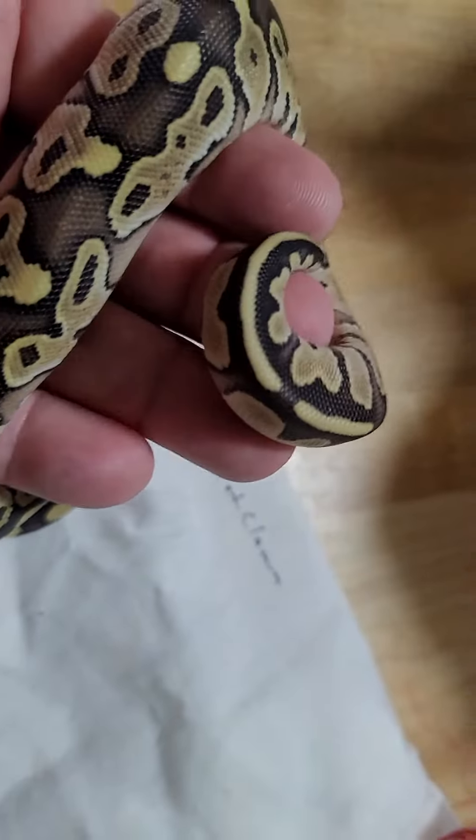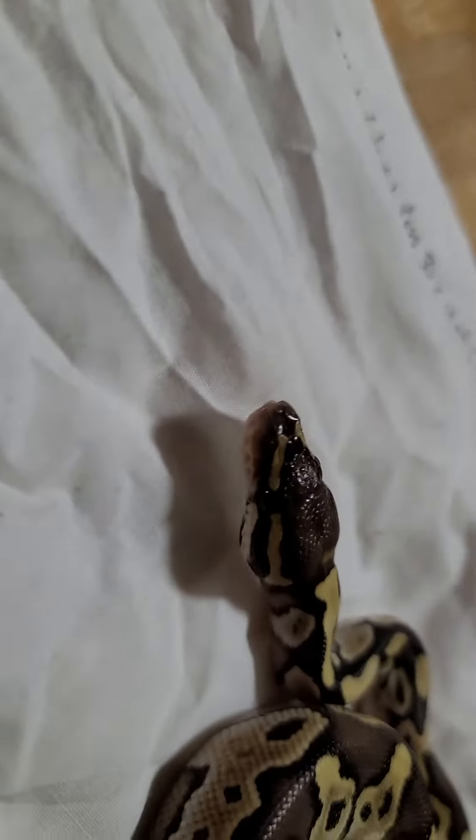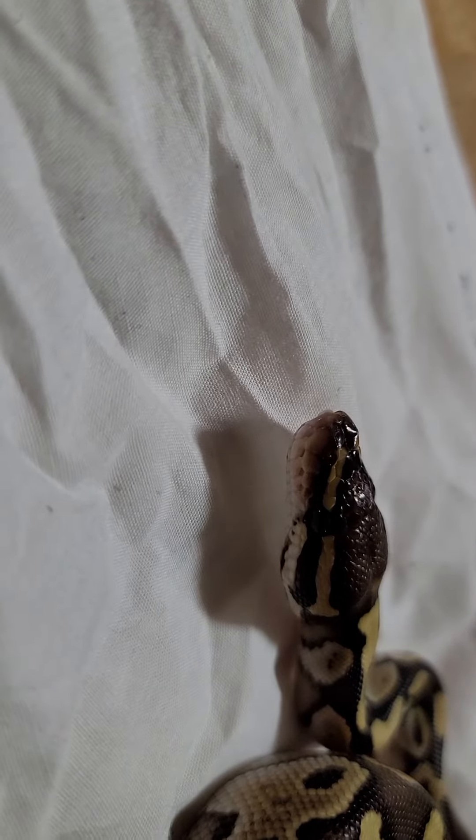Just faded out, beautiful sides. We were discussing that maybe there's some other stuff in this animal just because of some of the patterns and the coloring. There's a beautiful, neat little head stamp, and here's his eye stripe.